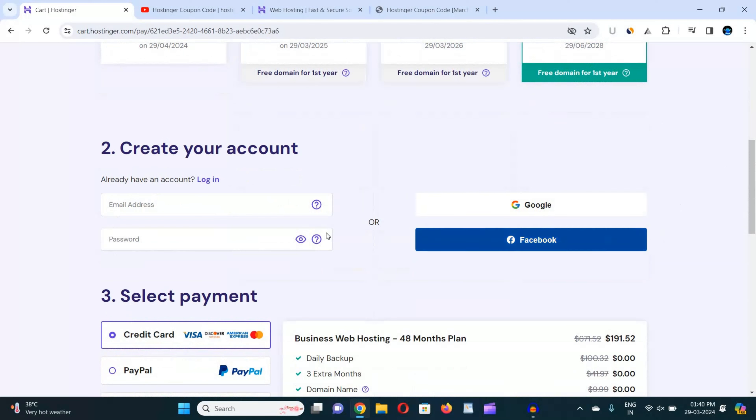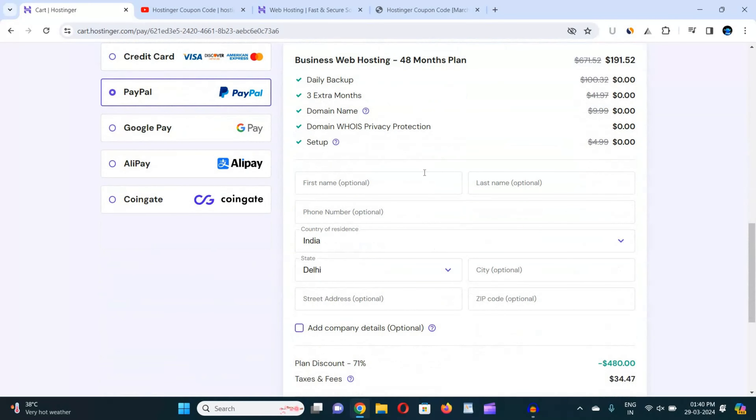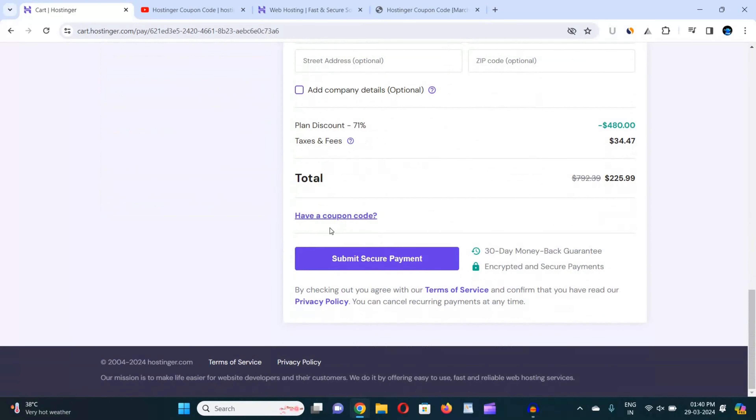Now scroll down and click on either the Google or Facebook button and log in to Hostinger with your Google or Facebook account. Then scroll down, choose your suitable payment method, and fill in all the details like first name and last name — or you can leave them as they are optional.